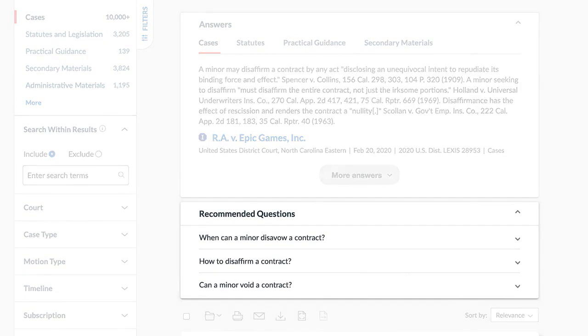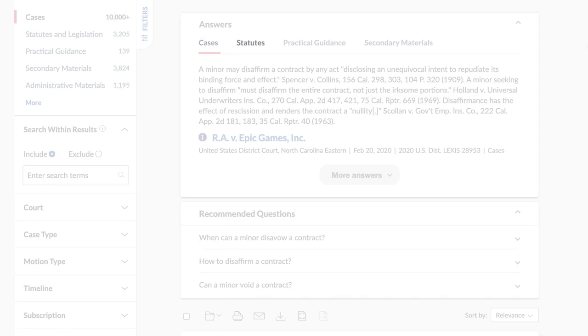For Recommended Questions, you'll find up to three recommendations and associated answers from the high-level content types you have filtered for, including cases, statutes, practical guidance, and secondary materials.